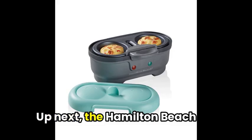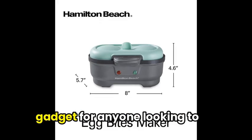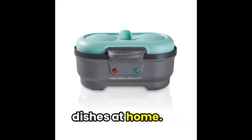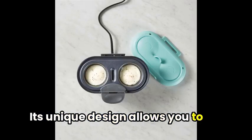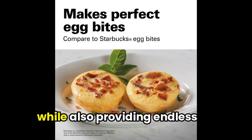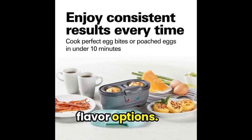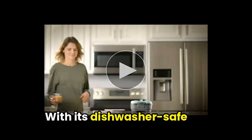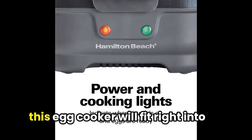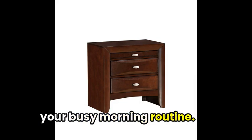Up next, the Hamilton Beach Egg Bites Maker is a handy gadget for anyone looking to make quick and healthy egg dishes at home. Its unique design allows you to cook perfectly poached or boiled eggs in just minutes, while also providing endless flavor options. With its dishwasher-safe non-stick cooking tray and easy-to-read indicator lights, this egg cooker will fit right into your busy morning routine.